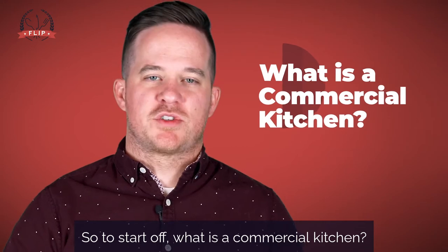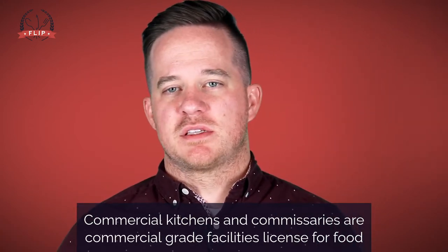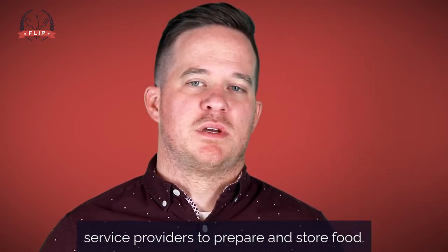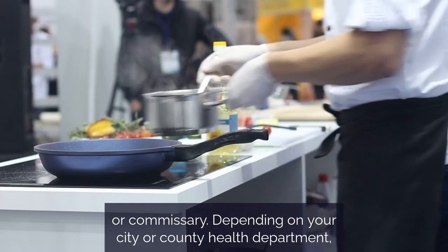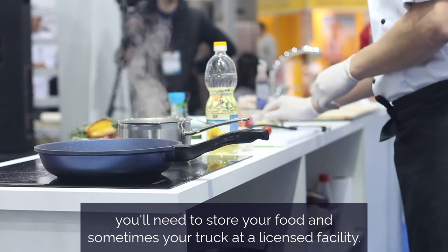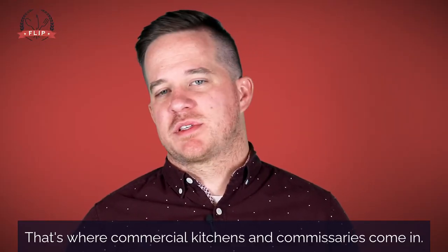To start off, what is a commercial kitchen? Commercial kitchens and commissaries are commercial-grade facilities licensed for food service providers to prepare and store food. Typically, you'll rent the space from a commercial kitchen or commissary. Depending on your city or county health department, you'll need to store your food and sometimes your truck at a licensed facility. That's where commercial kitchens and commissaries come in.